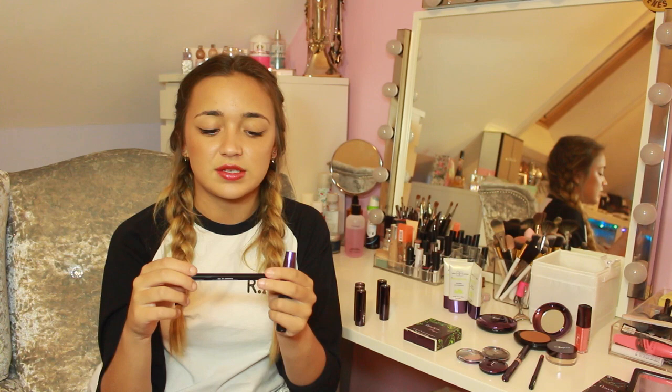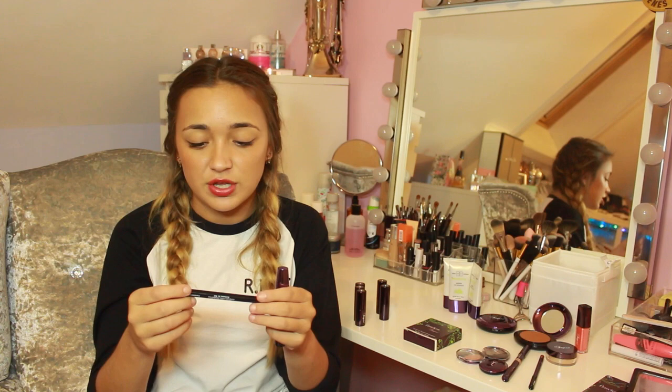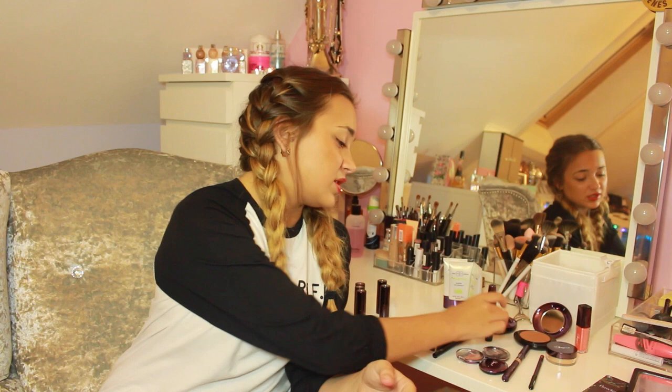I've used the eyeliner for a few days now and it hasn't dried up — with some liquid eyeliners they dry out and you have to shake them, but that hasn't happened yet. I'm also really impressed with the mascara because I don't have very long eyelashes — they're quite short and straight, so a lot of the time I wear false lashes. But when I don't want to bother putting them on, I pile on mascara. When I used this mascara for the first time I was surprised because it actually made my eyelashes look quite long, and I've got it on right now.